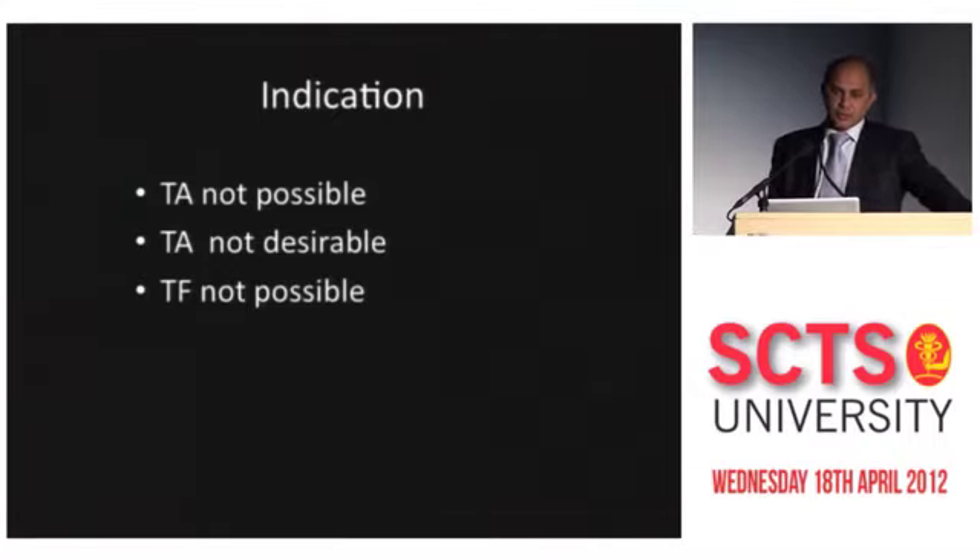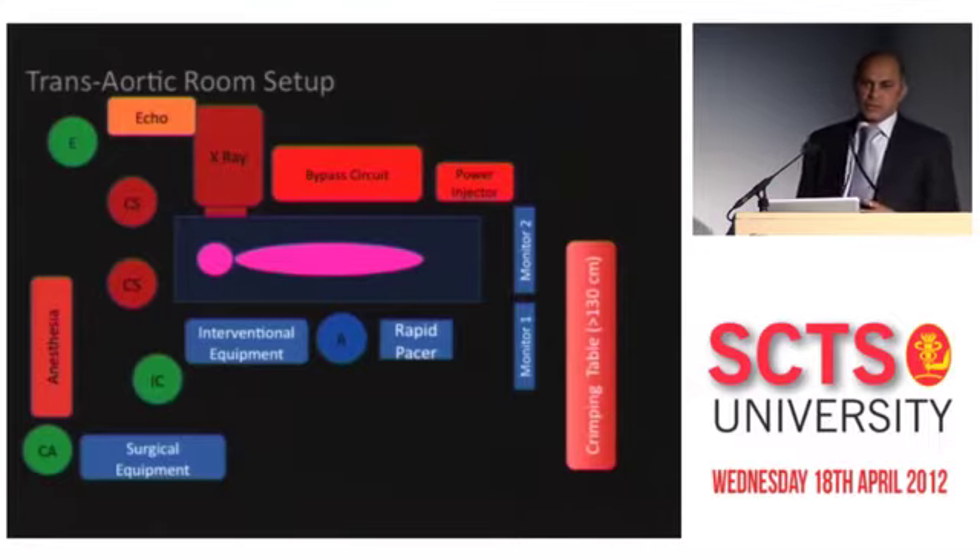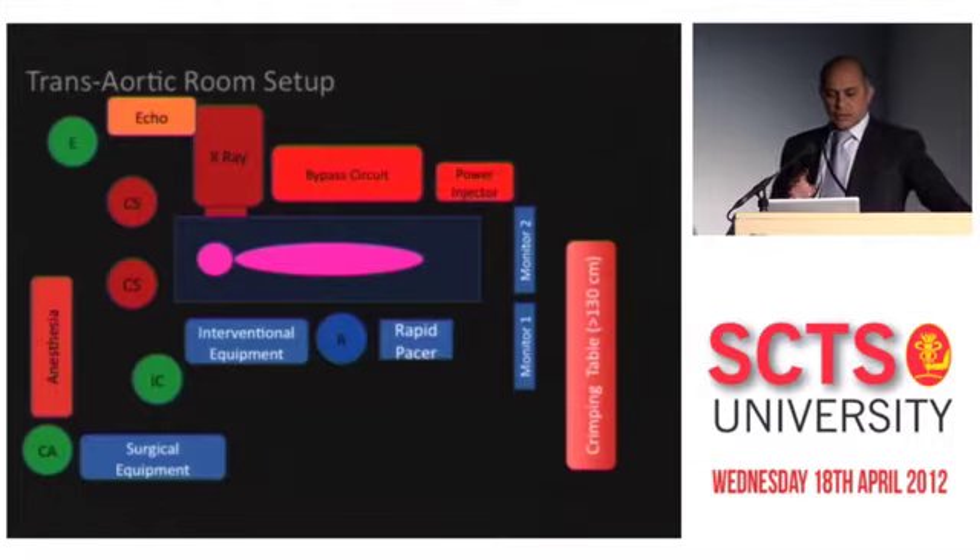And if trans-aortic is not possible, we do trans-apical. As a surgeon, I've made sure I learned everything from my cardiology colleagues. As you set up an operating room, we generally tend to work with senior surgeons and learn everything consciously and subconsciously. While learning this technology, there were a lot of things new to us, and hence the commonest problem people face in doing this is room setup.